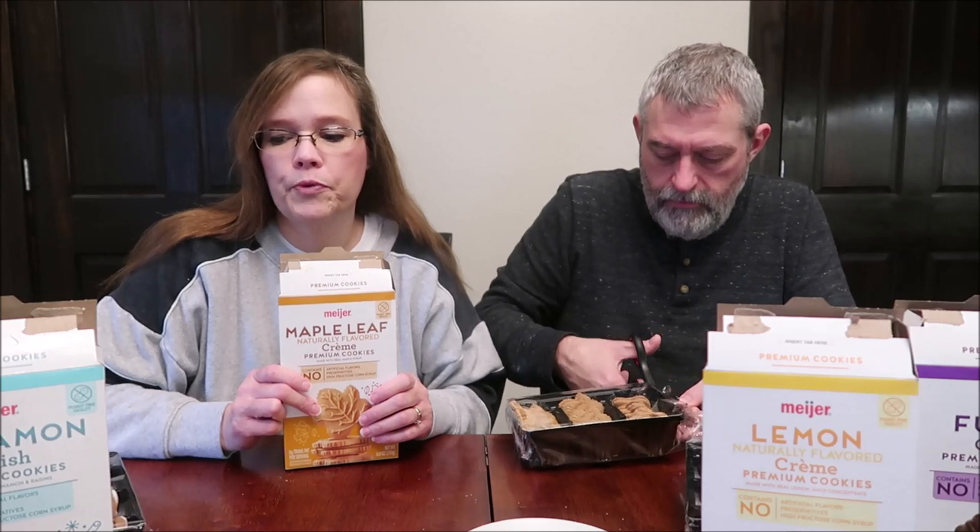It's like gingerbread that leans a little more toward the cinnamon than the ginger. I didn't get any raisin at all. They're good, but they do taste like gingerbread. I think companies don't like to keep gingerbread out year-round — they want to reserve that for Christmas. Meyer probably put cinnamon on it so they could sell it year-round.